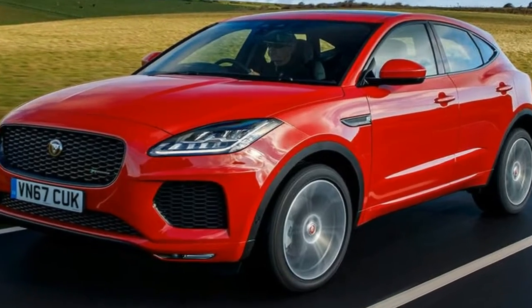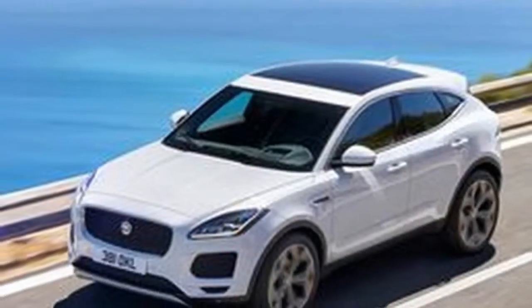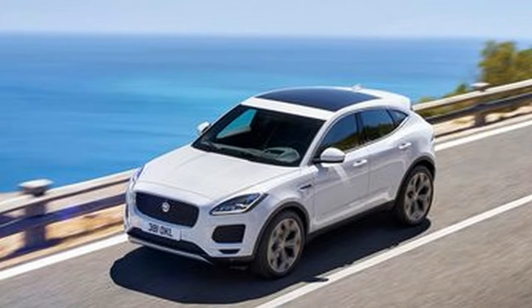The E-Pace sits below the F-Pace, just as the XF sits below that. So although 'E' implies electric in most other people's ranges, it ain't here.